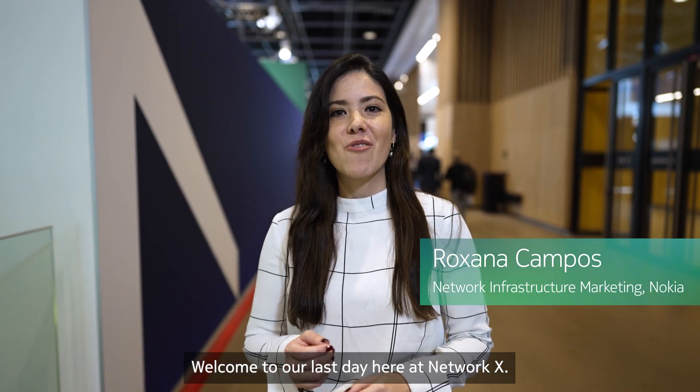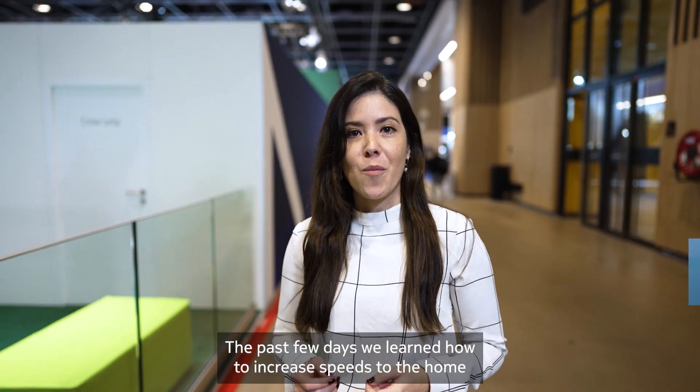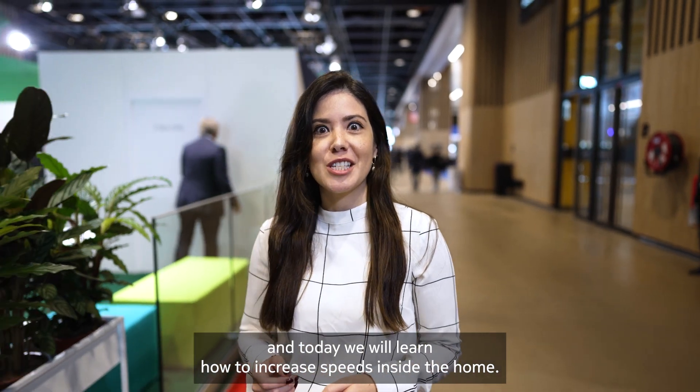Welcome to our last day here at NetworkX. The past few days we learned how to increase speeds to the home, and today we will learn how to increase speeds inside the home. Wi-Fi 7 is the answer. Let's hear from Dirk.